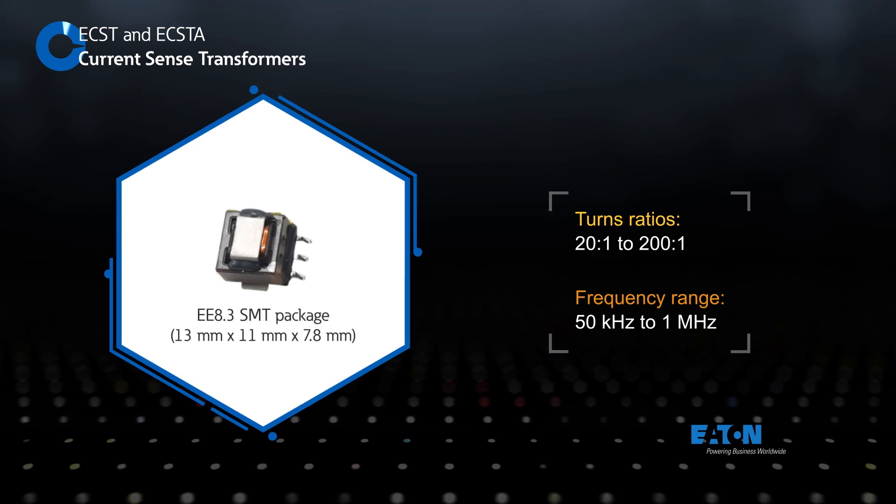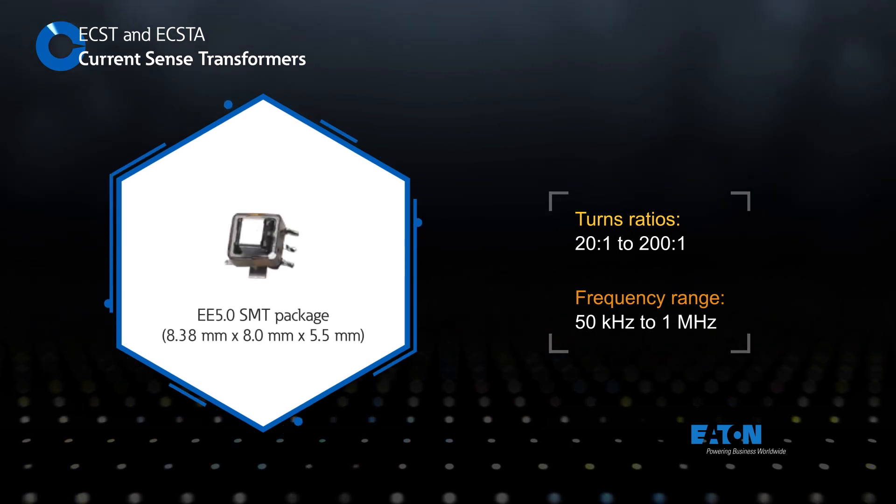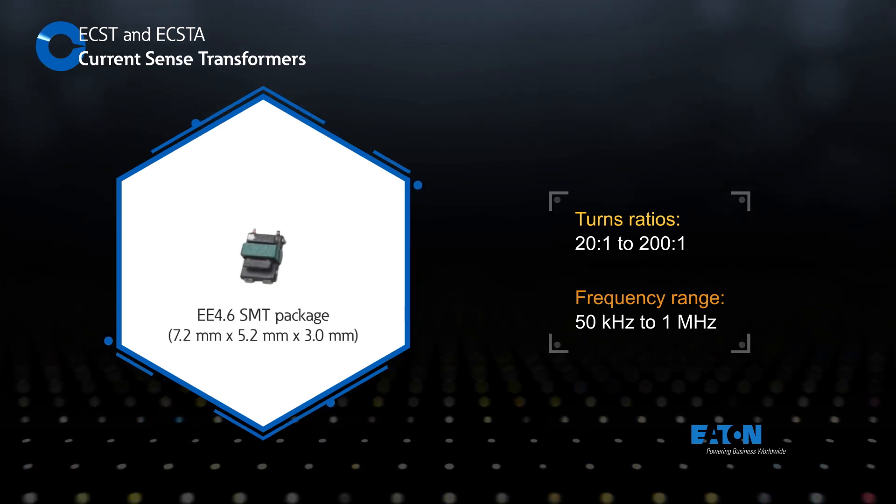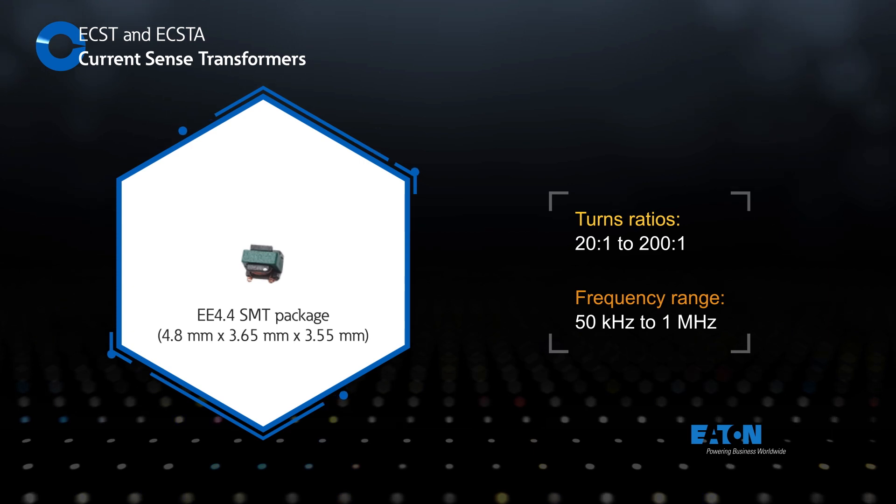The current sense transformers are available in four SMT package sizes and with turns ratios from 20 to 1 to 200 to 1. They can be used to sense current levels and changes in current direction with an operating frequency range up to 1 megahertz.